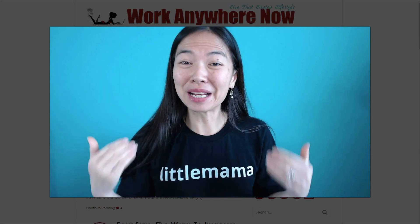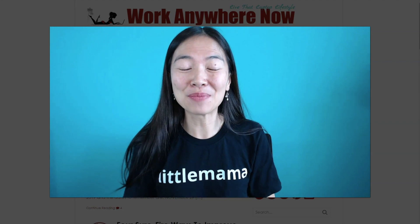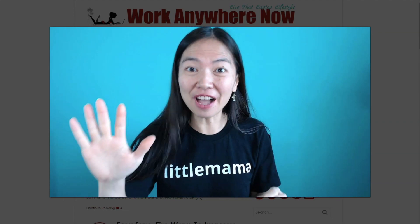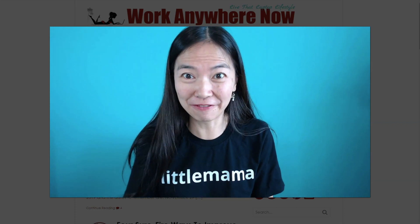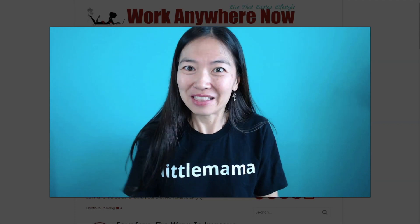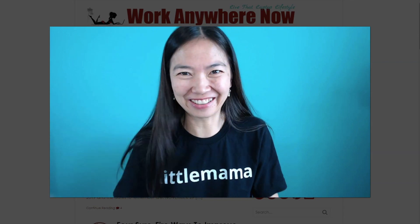Hello everybody, thanks for coming to my channel today. My name is Grace, I'm also known as Little Mama, and I'm from the blog WorkAnywhereNow.com. In this video today, I'm going to show you five websites where you could get paid PayPal money to watch videos. This is going to be a very quick way for you guys to start earning online, so let's get started right now.